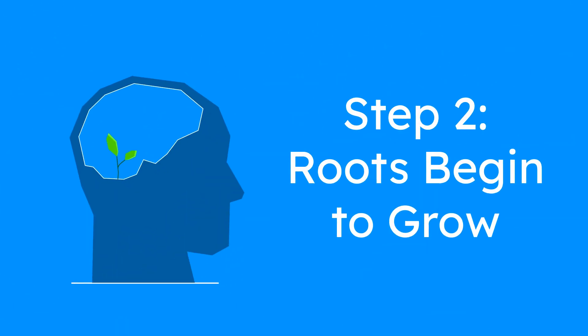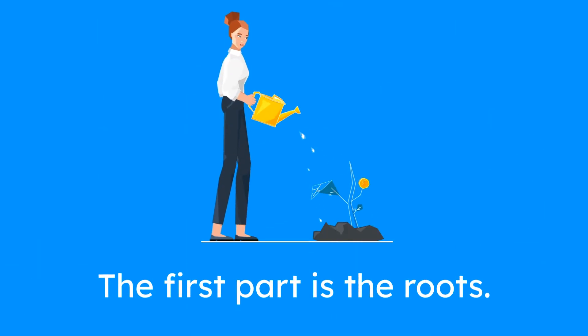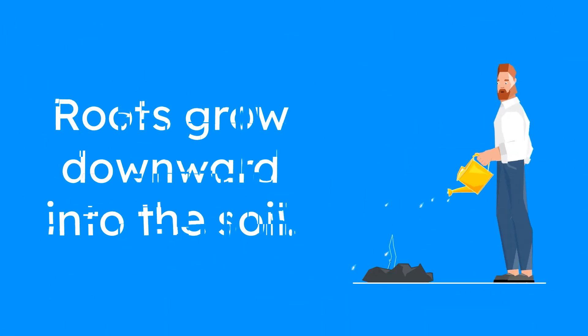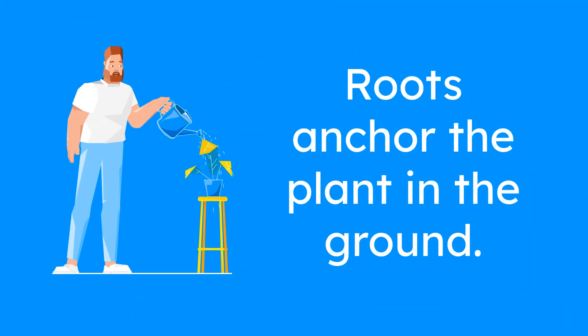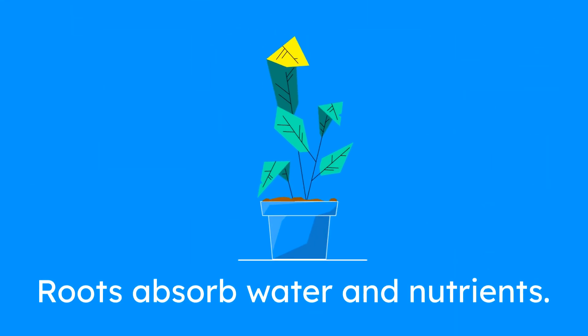Step 2: Roots begin to grow. The first part of the plant that starts to grow is the roots. These roots grow downward into the soil. The roots are super important because they anchor the plant into the ground, holding it steady as it grows taller and taller. Roots also help the plant absorb water and nutrients from the soil, which are needed for the plant to grow strong.